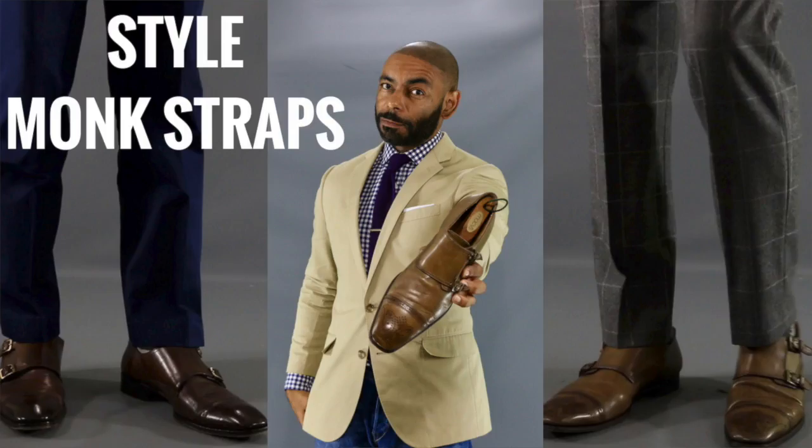For our final shoe essential, we have probably my most favorite and sexy shoe. I'm talking about the monk strap shoe. Now whether we're talking about a single or double monk strap shoe, this is your advanced style move. Great shoe to dress up or dress down. I like to wear it with a suit or some nice wool trousers. Sometimes throw it on with the chinos or the jeans. Very versatile, very sexy, and to me an essential style of shoe every man should have.